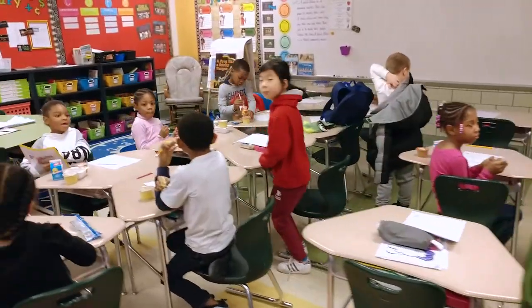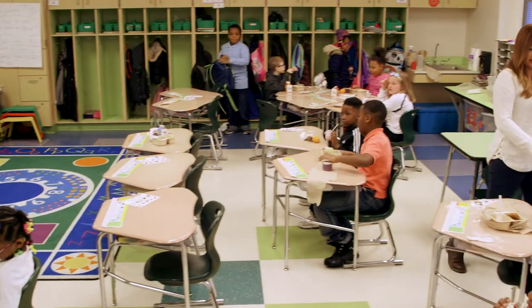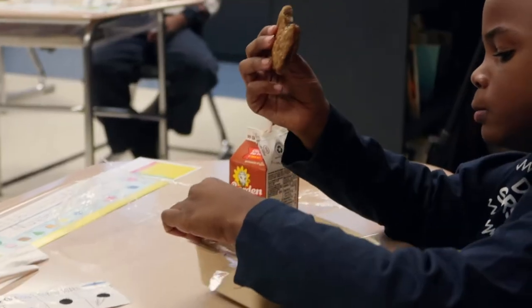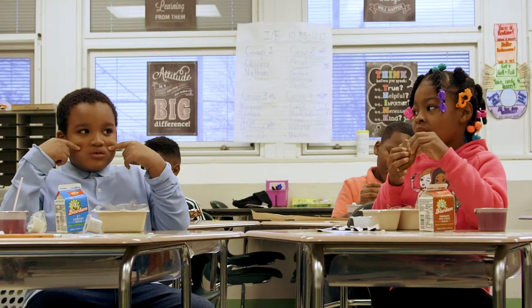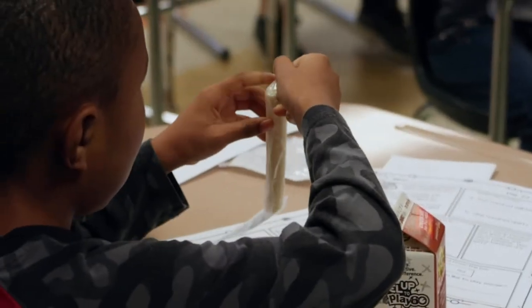I definitely see the Breakfast in the Classroom program as a way for our teachers at the middle school to make better connections with our students. Teaching is all about relationships, and this program provides us that opportunity. It is all about engaging a student and making them feel valued. The breakfast program is just as important as any lesson in math or English, and it is certainly a lifelong skill that we are helping these students gain.